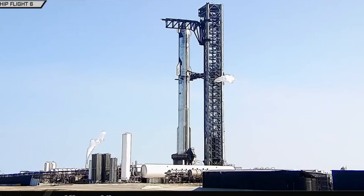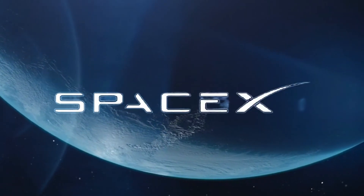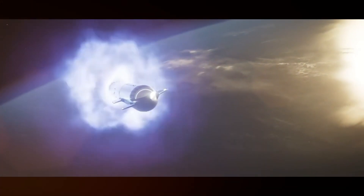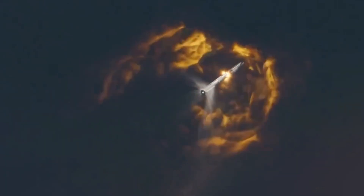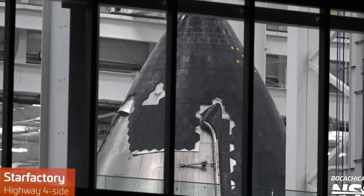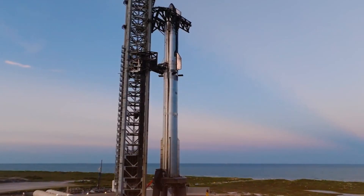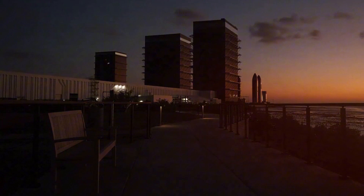The challenges ahead are significant. The belly flop maneuver must be perfected, orbital refueling needs to be demonstrated, and the heat shield must prove itself during orbital reentry. But SpaceX has a track record of turning the impossible into routine — remember when landing orbital class boosters seemed like science fiction? Now it's so common we almost take it for granted. Starship represents more than just a new rocket. It embodies the idea that we can solve seemingly impossible problems through innovation, determination, and a willingness to think differently, making our species truly multi-planetary for the first time in history.